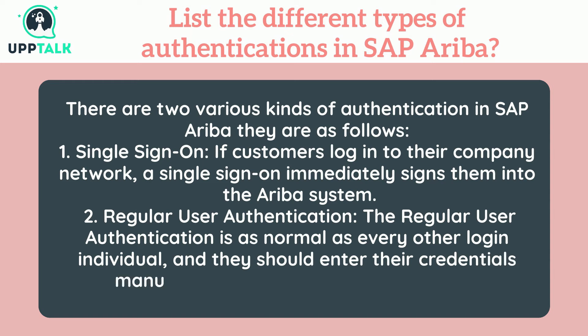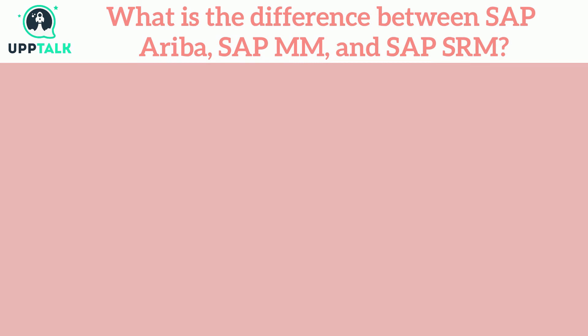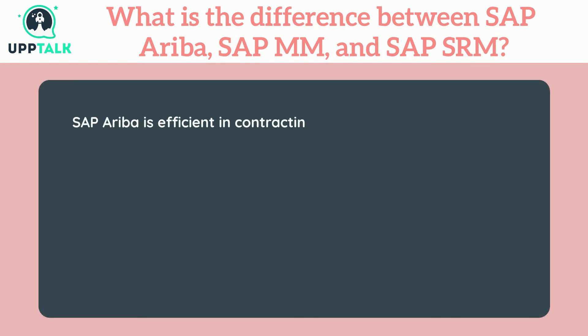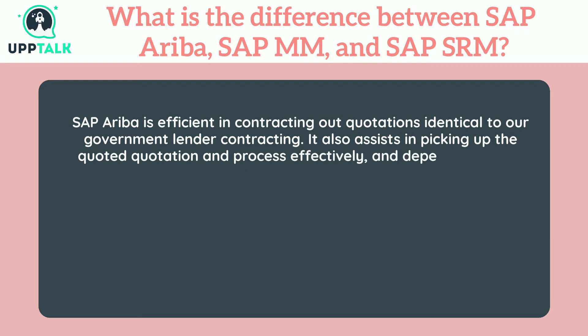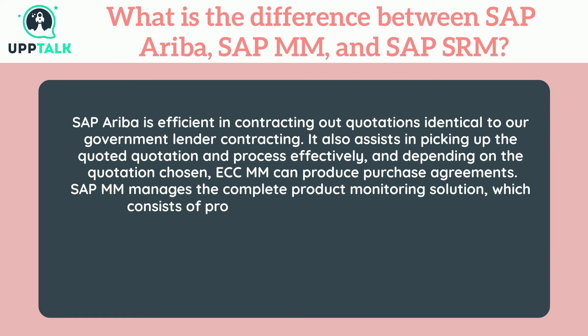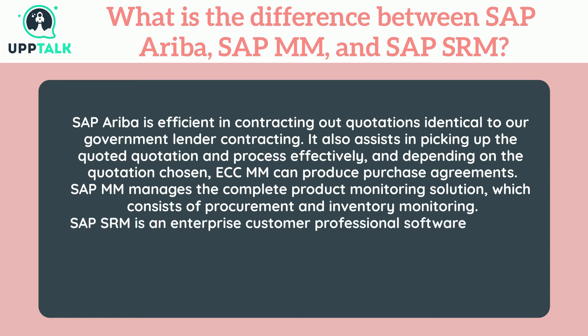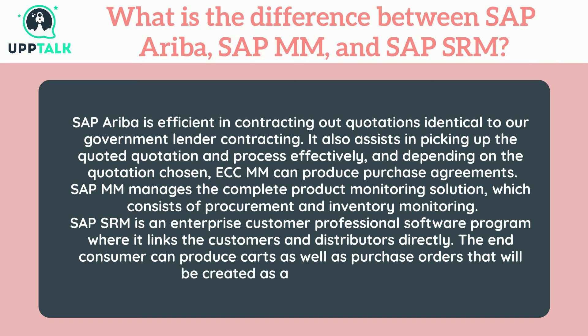What is the difference between SAP Ariba, SAP MM, and SAP SRM? SAP Ariba is efficient in contracting out quotations and assists in picking up quoted quotations and processing them effectively; depending on the quotation chosen, it can produce purchase agreements. SAP MM manages the complete product monitoring solution, including procurement and inventory monitoring. SAP SRM is an enterprise software where it links customers and distributors directly, and end consumers can produce carts and purchase orders created in the SAP backend.